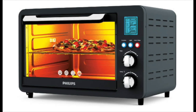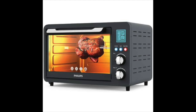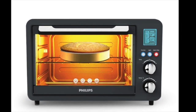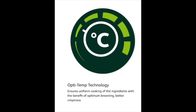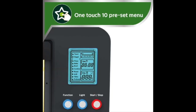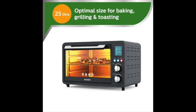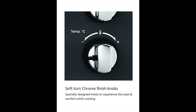The next best OTG is the Philips HD6975/00, a 25-liter digital Oven Toaster Grill. It has dimensions of 52 x 40.2 x 35.6 cm, weighs 6.38 kg, and has a capacity of 25 liters, making it compatible for 4 to 5 people. This digital OTG by Philips comes with Opti-Temperature technology for even browning, one-touch 10 preset menus, and one-touch preheat functionality. It includes a 90-minute auto cut-off timer, a chamber light, and soft-turn chrome finish knobs for ease and comfort while cooking.